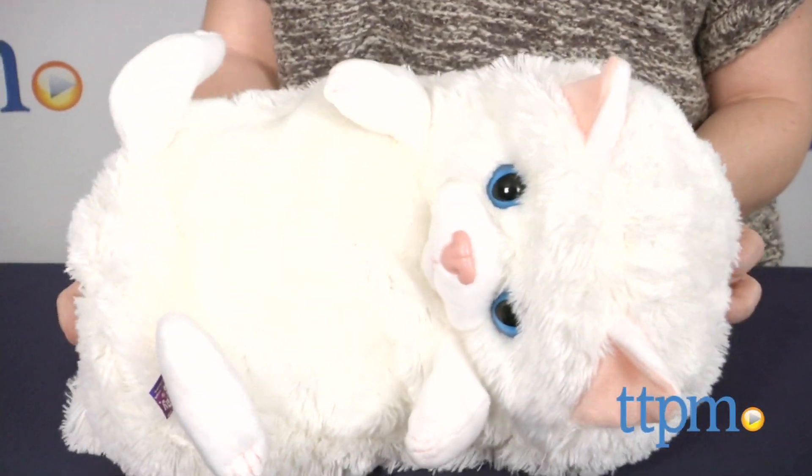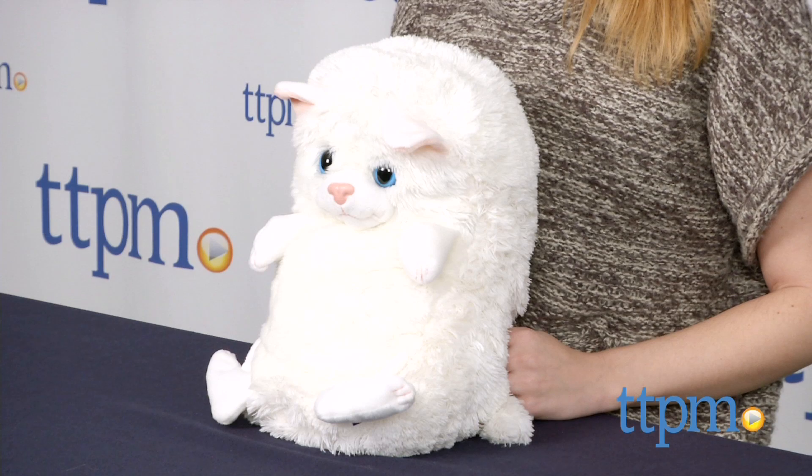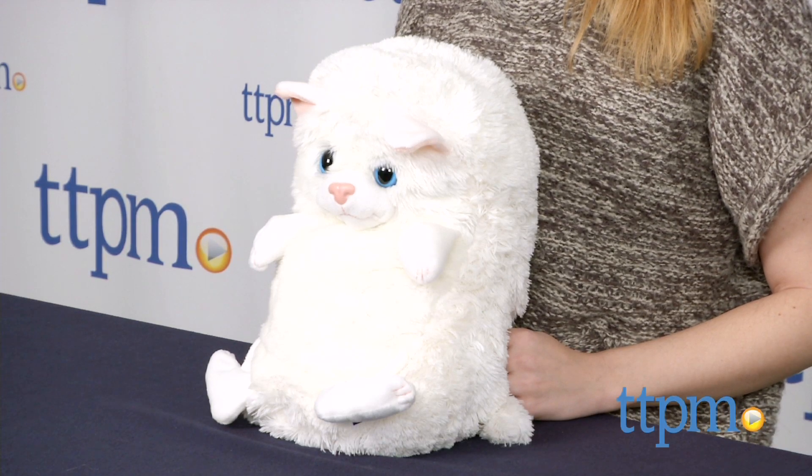Part stuffed pet, part cuddly fluff ball. Hi, this is Jen from TTPM, and I'm here with the Hideaway Pets from Jay at Play, which feature two-in-one stuffed animals and cuddly round pillows.